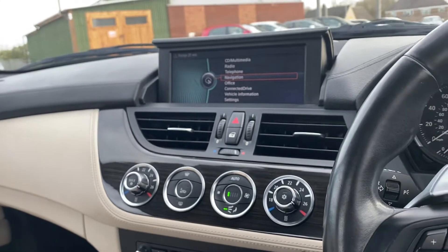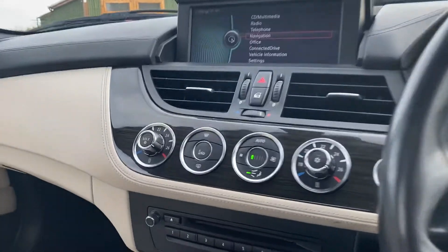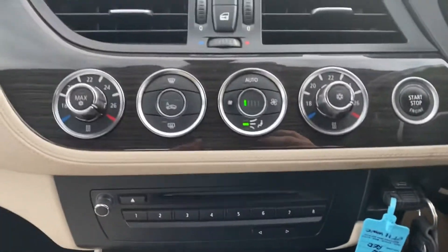With iDrive you also have the split screen, so you could have vehicle information and the maps on at the same time. Down here you've got your dual zone climate control and the standard controls for those as well.